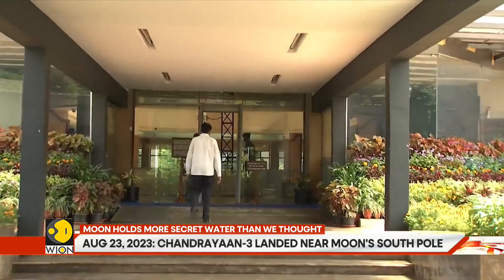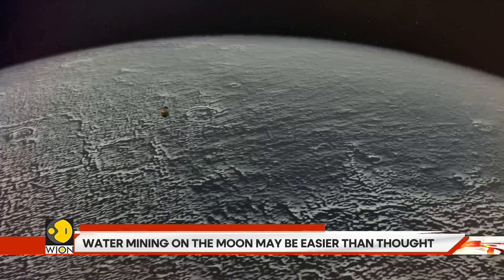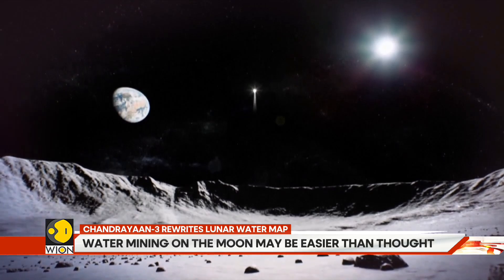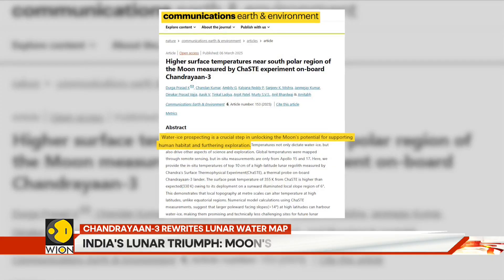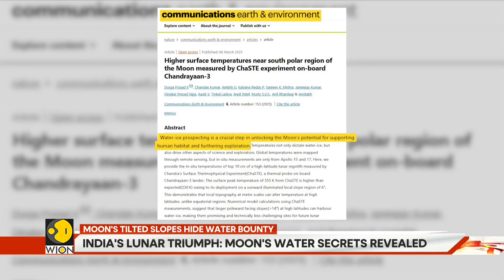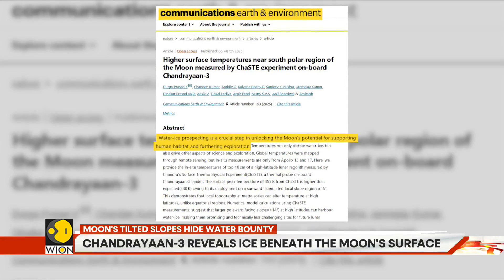The breakthrough came when researchers applied this temperature data to advanced computational models calibrated to match the precise topographical and illumination conditions at the landing site. Their findings, published in the Nature journal, revealed that countless sloped areas at higher latitudes facing the poles could harbor significant ice deposits just below the surface.